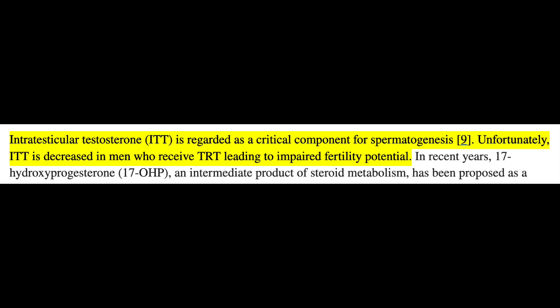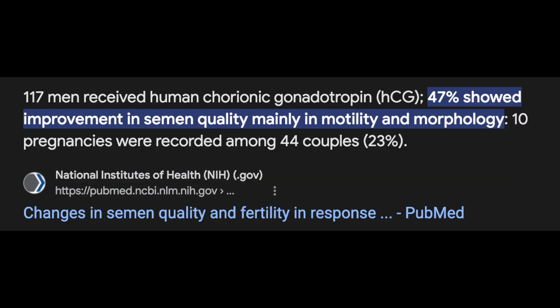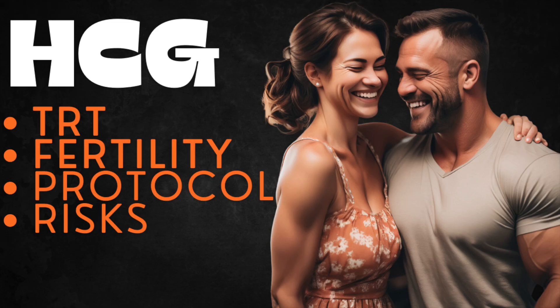This is what interests eugonadal individuals, particularly anabolic users, the most. Since exogenous testosterone essentially shuts down our own fertility, HCG provides a method to restore intratesticular testosterone production and spermatogenesis — also used in management of steroid-induced hypogonadism. In subfertile men, HCG administration has shown a decent chance of improving sperm quality itself via metrics like motility and morphology, supporting its recommendation for TRT users or steroid users to decrease chances of permanent infertility while maximizing fertility maintenance.